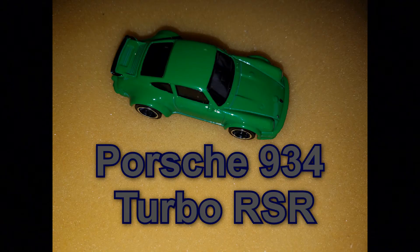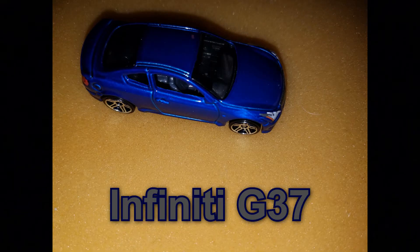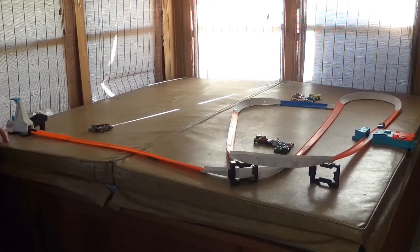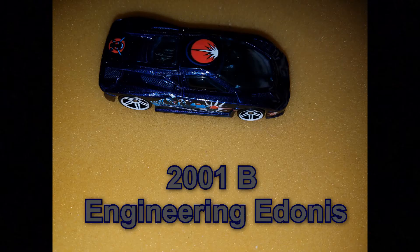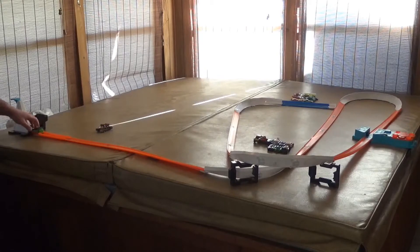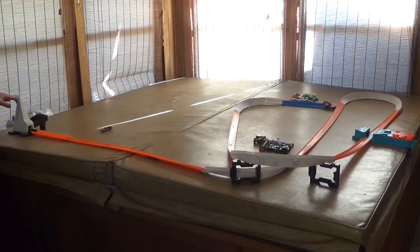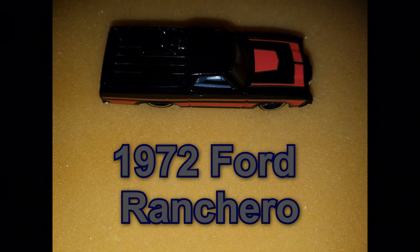Porsche 934 Turbo RSR — you couldn't do it. Infiniti G37 — awesome work! 2001 B Engineering Adonis — you can't do well on the booster. So plowed! And finally we have ourselves the 72 Ford Ranchero.